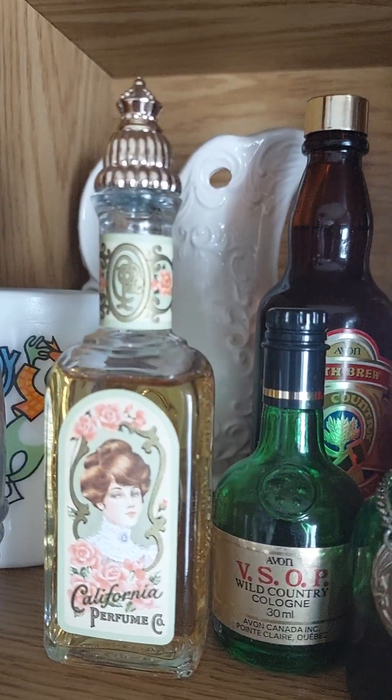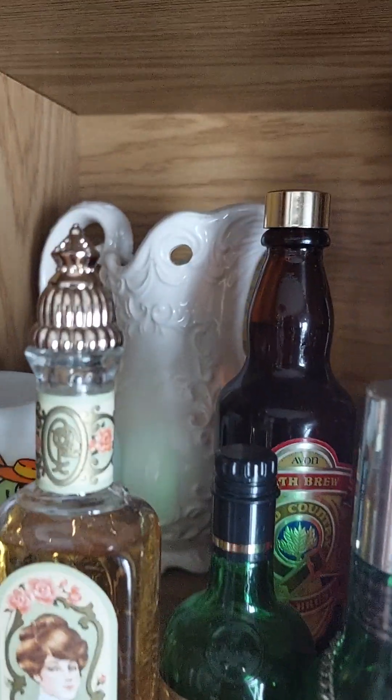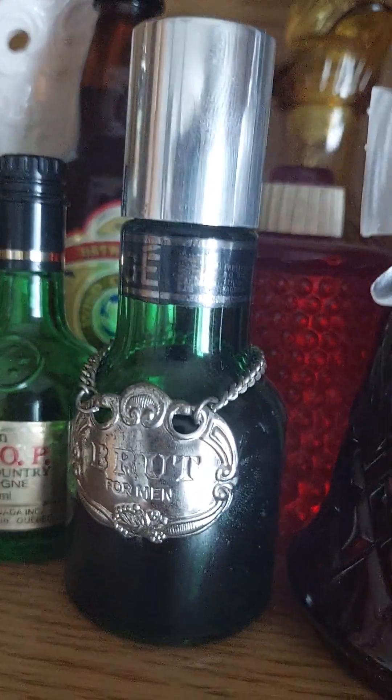Going back to the bottles - there are ones that look like beer bottles, ones that look like telephone insulators, and there's one that looks like the old Brute cologne bottles. There are some bells and a thermos.